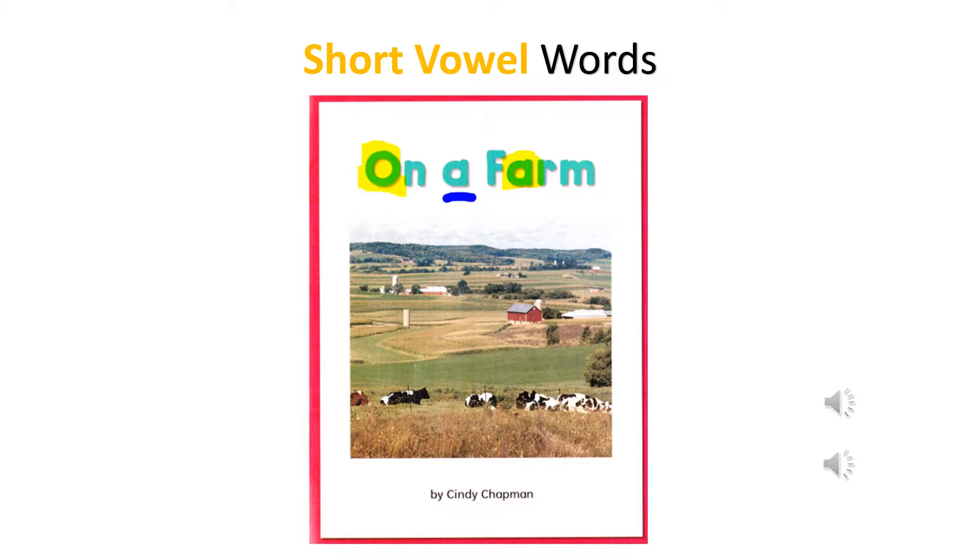This story is called On a Farm. In this story, you will find an example of all the short vowels. Before we begin reading, let's review the sound of the short vowels.